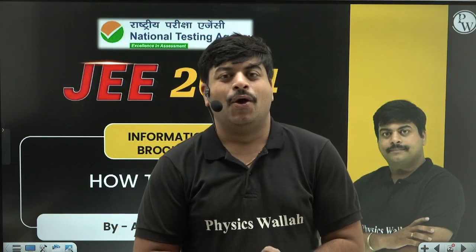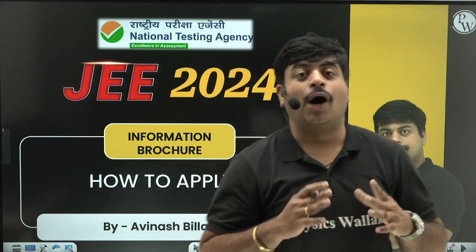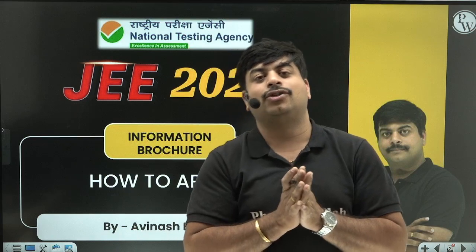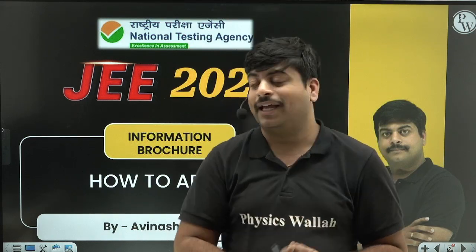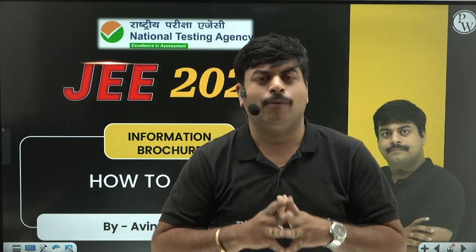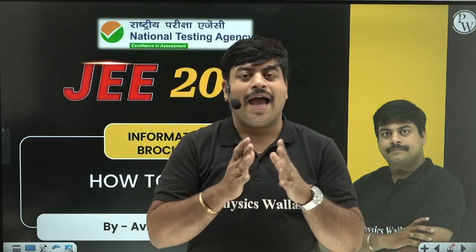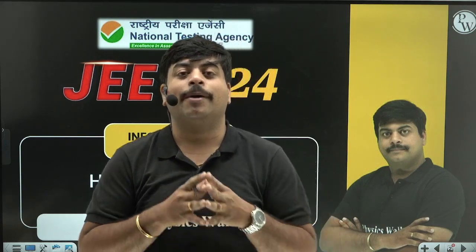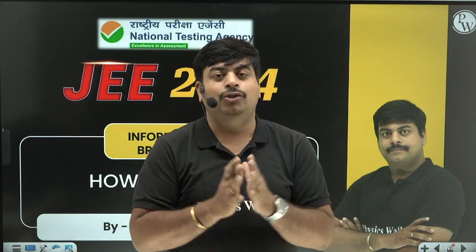Hello students, welcome back to Physics Wallah. This is the most awaited video on how to apply, when to apply, where to apply, and what things to take care of while applying for JEE Mains 2024 January attempt. Most of you are eagerly waiting for these updates, and we are going to clear all your doubts before registration begins so you will be well prepared with all the documents and necessary things.